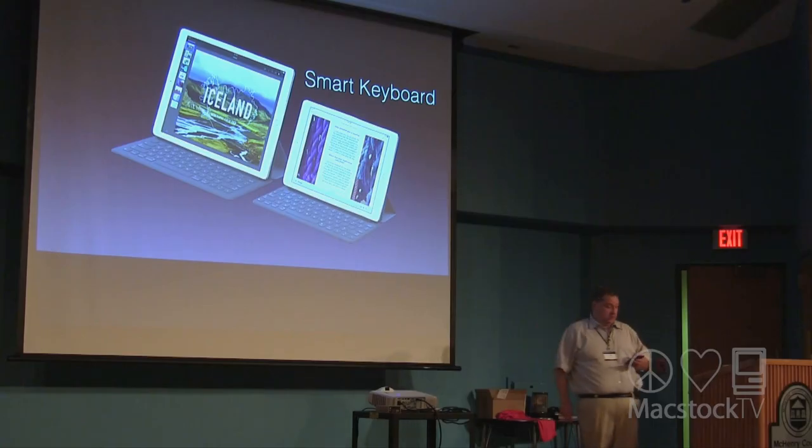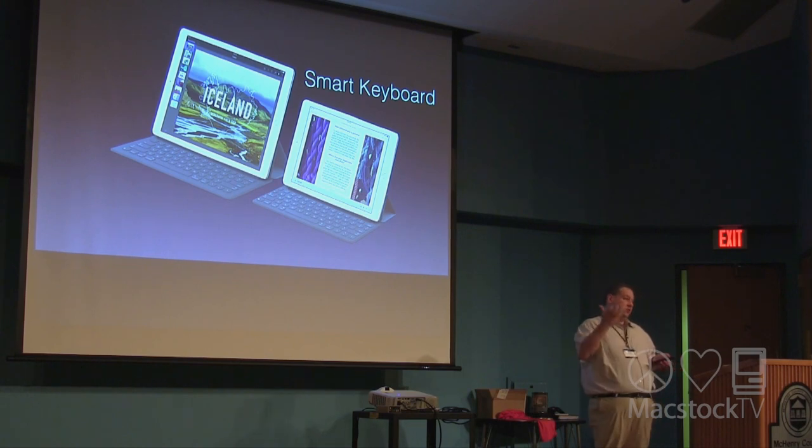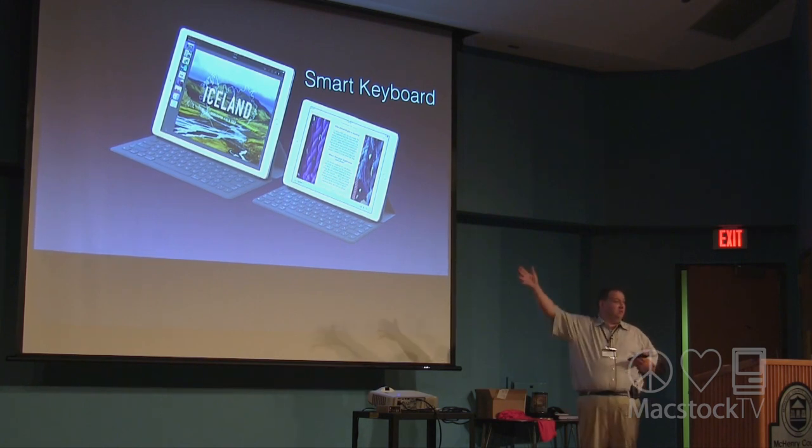The Smart Keyboards were designed just for the iPad Pro models. The keyboard is much smaller on the 9.7-inch, which some people find a bit awkward, versus the 12.9-inch, which is a full-size keyboard. Having both, I can attest — the 9.7-inch keyboard is really tiny, and you're really cramped using it.